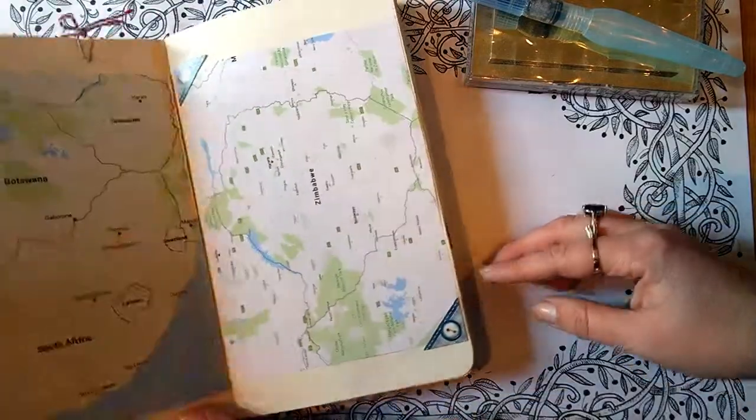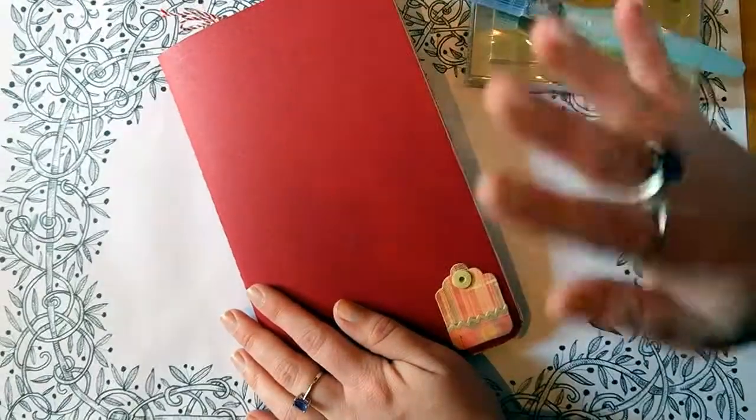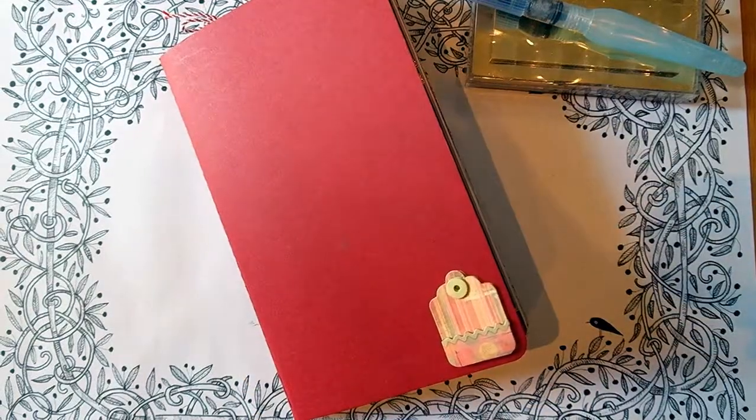So there you go. I hope you've enjoyed this little preview into my travel journal. Hopefully once I come back and it's all filled in, I can show you what the final project is. Thank you so much for watching and I'll see you in a few weeks.